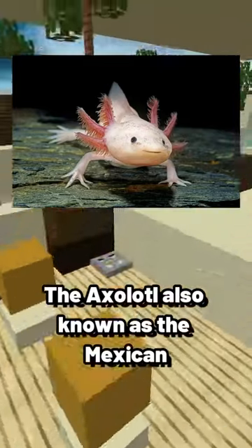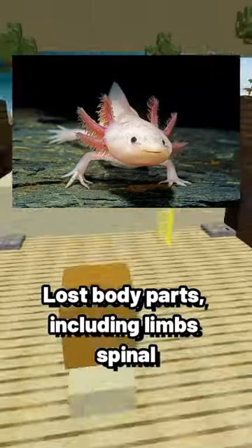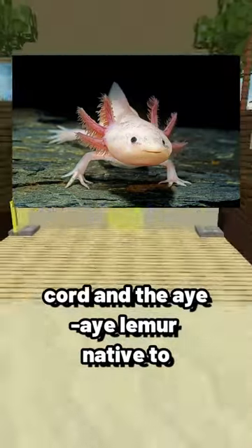The axolotl, also known as the Mexican walking fish, can regenerate lost body parts, including limbs, spinal cord, heart, and even parts of its brain.